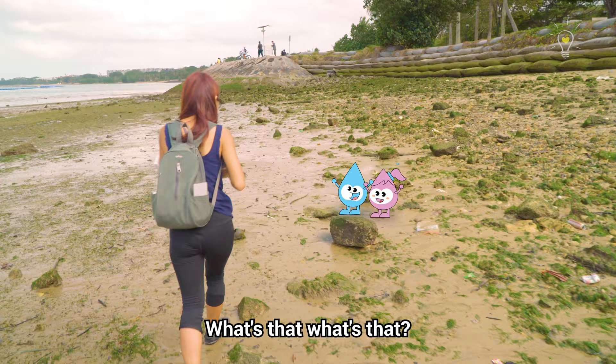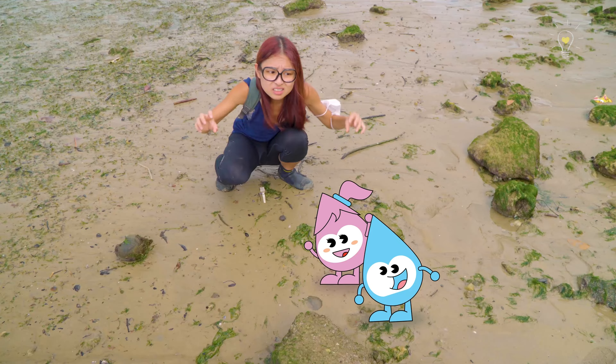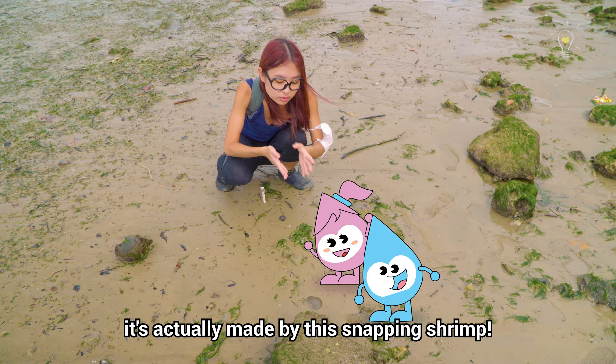There's a pair of snapping shrimp here and it looks like they're creating a burrow. Whenever you visit a shore and you hear a clicking sound, it's actually made by this snapping shrimp. The sound comes from bubbles that collapse when they make this snapping motion.